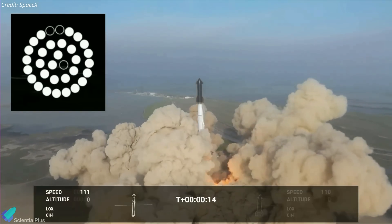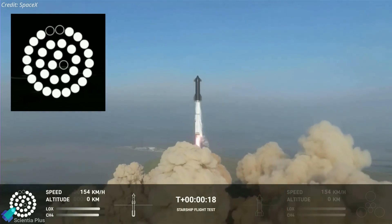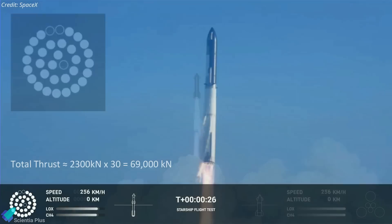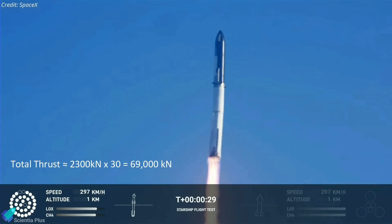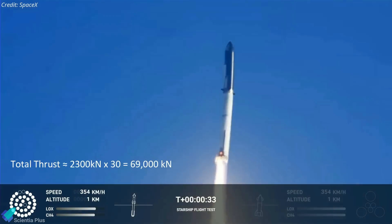Three of the 33 engines failed during liftoff, while the remaining 30 engines compensated for the loss in thrust by adjusting their power levels. Booster 7 officially became the most powerful rocket ever launched at that thrust level, producing approximately 69,000 kilonewtons of thrust.